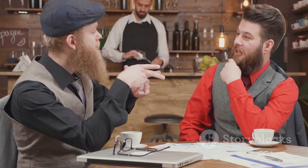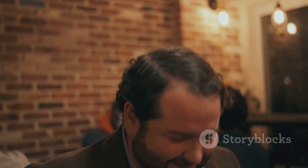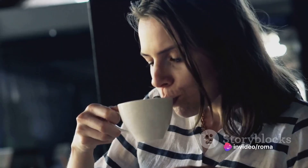Coffee isn't just a drink — it's an experience. What better way to enhance that experience than with a complementary pairing? A rich dark roast might pair beautifully with a sweet pastry, while a light roast could be the perfect companion to a savory breakfast sandwich. Experiment with different combinations to discover what delights your taste buds. With your preferred mug in hand, your personalized brew steaming invitingly, and a delicious pairing at the ready, you've transformed a simple cup of coffee into a moment of pure pleasure.